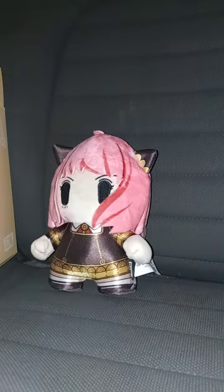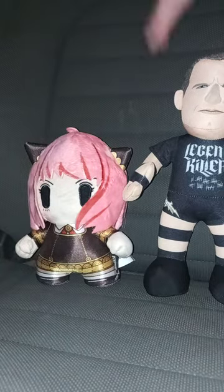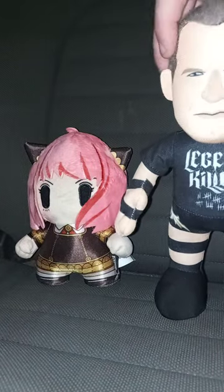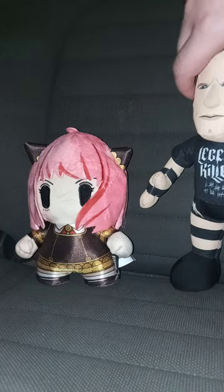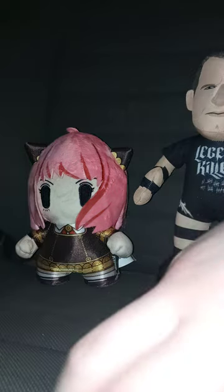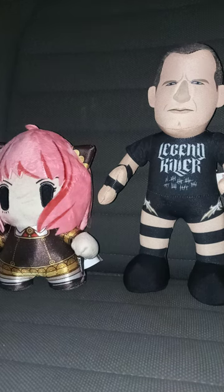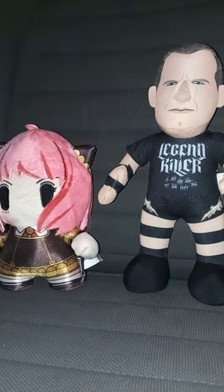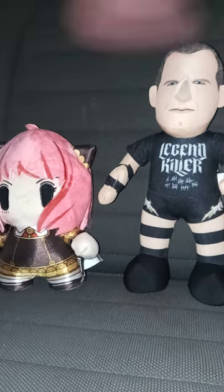And speaking of bleacher creatures, I'm going to compare this one with a bleacher creature in 3, 2, 1. Here's Anya next to the bleacher creature Randy Orton, who I haven't used in a plush video since September. Let me move the camera to the side so you can see it better. Here's Anya next to Randy Orton to see how tall the plushies are.